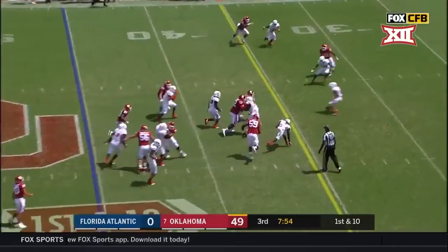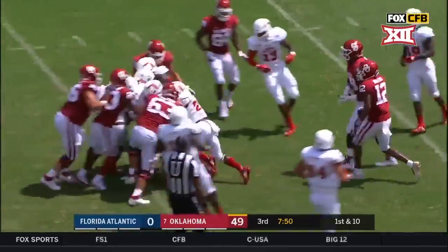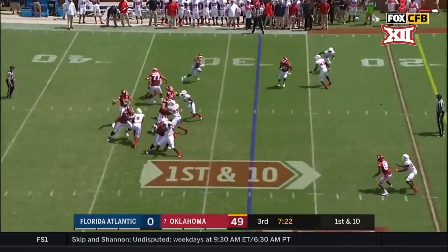They're handed off. Fledgy with the room, spinning — first down. A gain of 17. In a few weeks, the Red River game with this Oklahoma team.